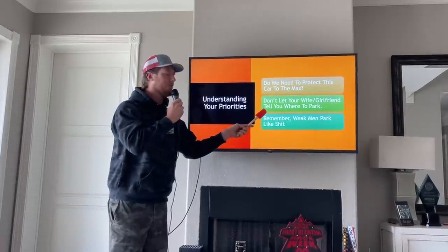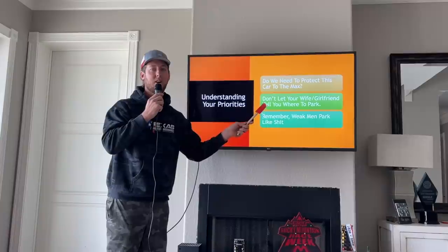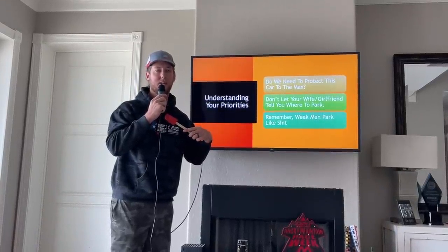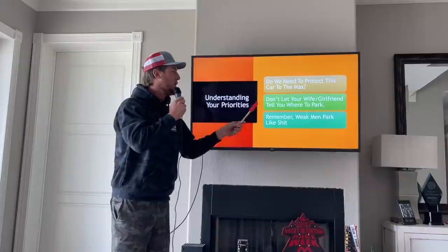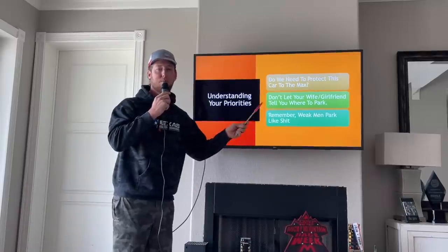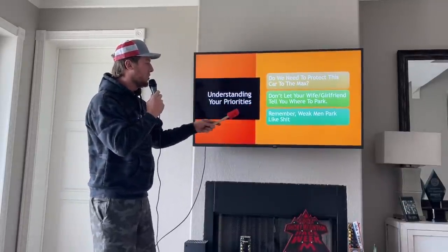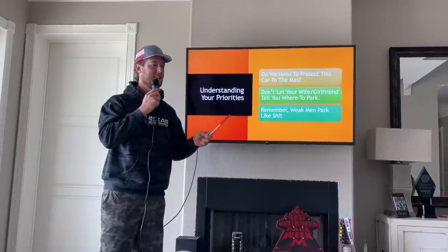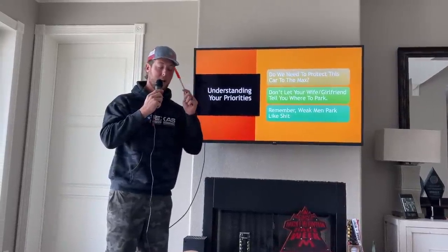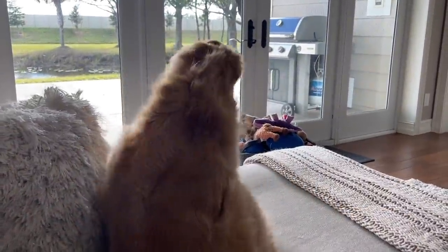Don't let your wife or girlfriend tell you where to park, because at the end of the day, if you park somewhere bad and your car gets damaged, it falls back on the driver — the owner of the vehicle. Do not let your wife convince you where to park because it could backfire. Remember: weak men park like crap. That's just the truth. I see a bad parking job and I think that guy's an idiot, right off the bat, no hesitation.